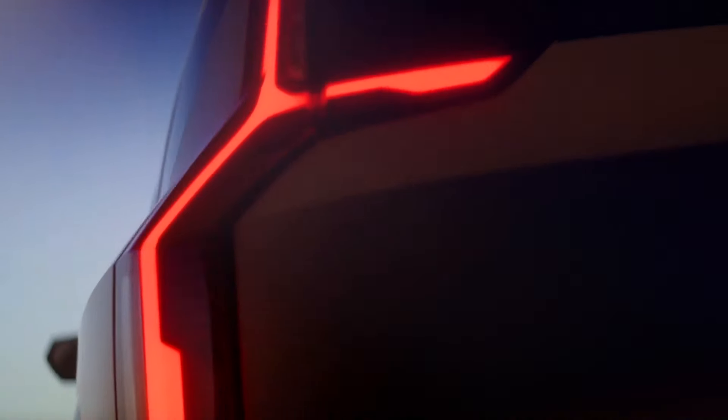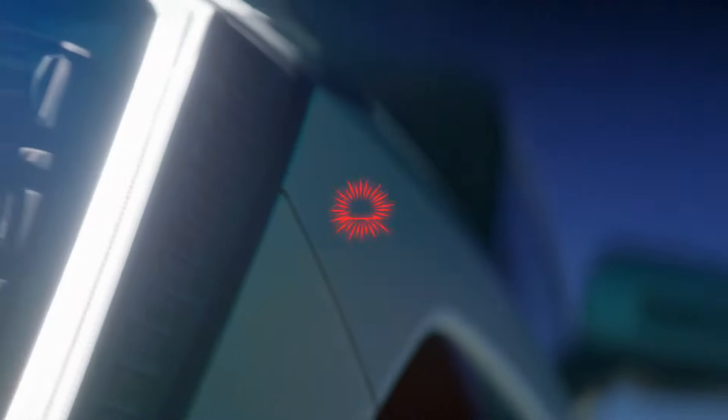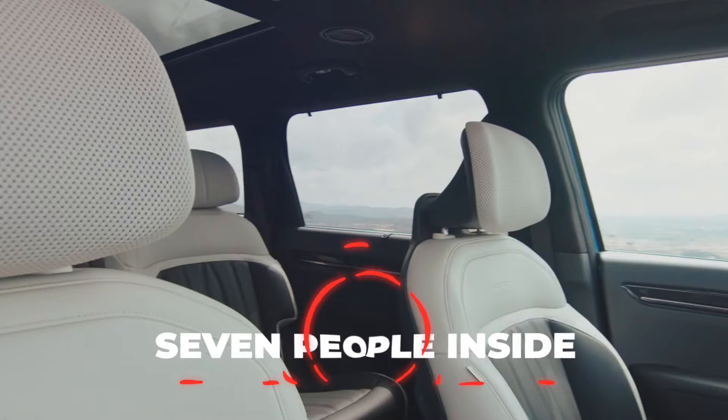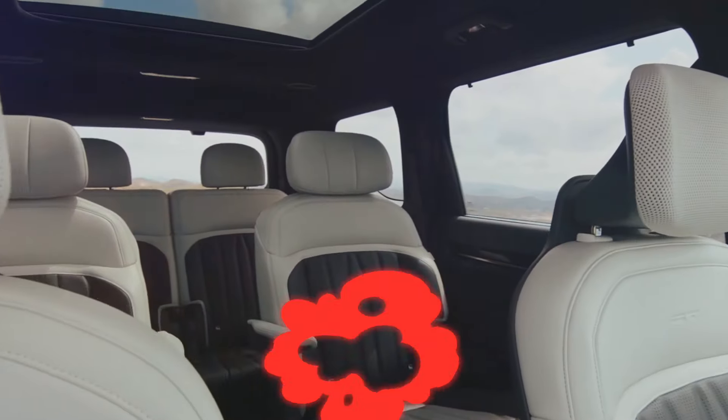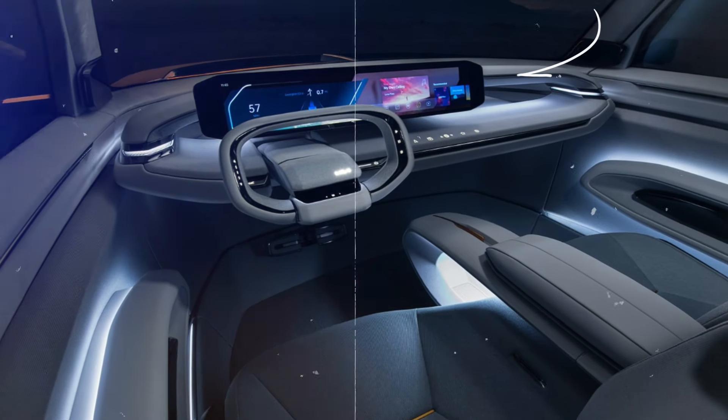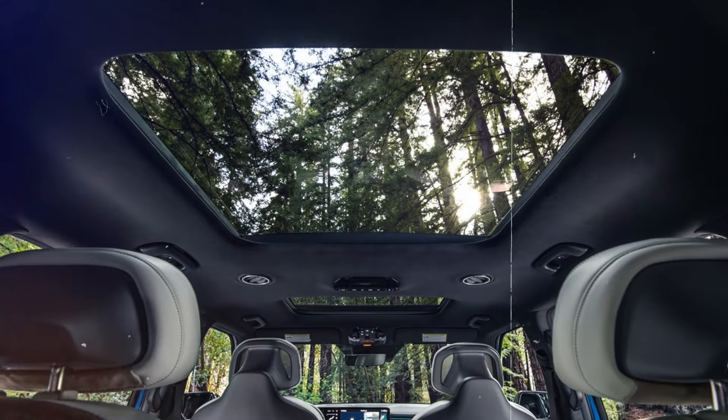The Kia EV9 is a new electric car that will be available in 2024. It is a big and comfortable car that can fit up to seven people inside. It has a lot of features that make it easy and fun to drive, such as a large touchscreen, wireless charging, and a panoramic sunroof. It also has safety features such as blind spot detection, lane keeping assist, and adaptive cruise control.